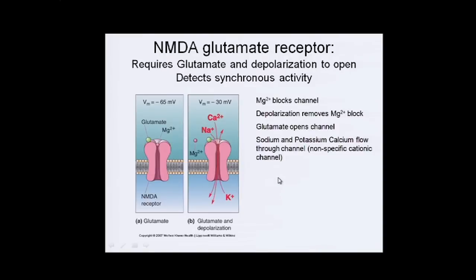The NMDA glutamate receptor requires not just glutamate, but glutamate and depolarization simultaneously — it's looking for synchronous activity. If there's only glutamate with no depolarization, the glutamate binds, but a magnesium ion blocks the channel, so the conformation changes but nothing can get through.